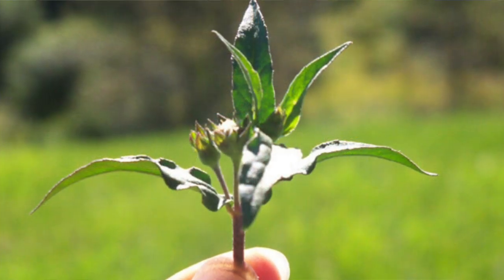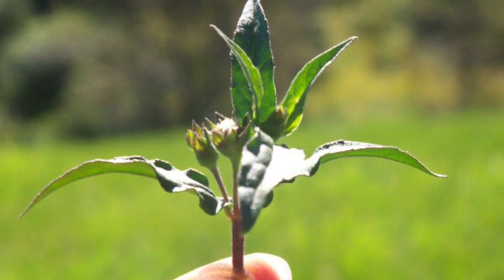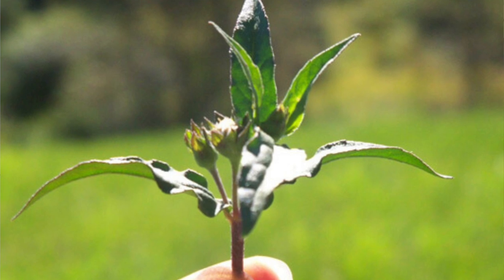Liver is the main site of metabolism and this herb is used to improve liver metabolism. All the benefits of bringraj that we discussed in this video are due to its effect over the liver. It increases bile production, enhances digestion, and reduces inflammation.